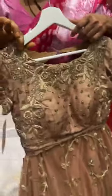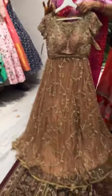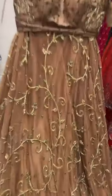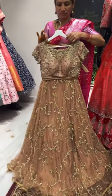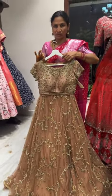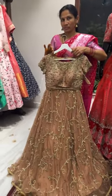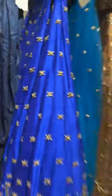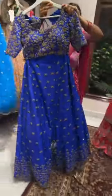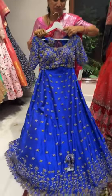This piece comes with a dupatta. Look at the blouse — it's a boat neck with short sleeves. The price of the lehenga set is twenty-nine thousand rupees. It has full embroidery on net fabric, the lehenga length is 45 inches, and the blouse is size 36. We can reduce the size and do alterations accordingly.